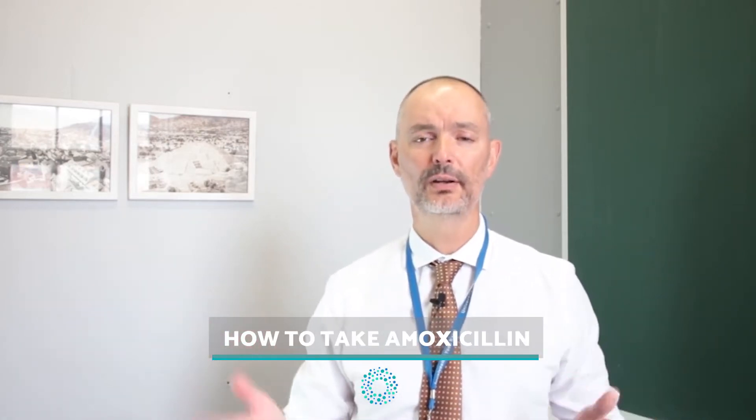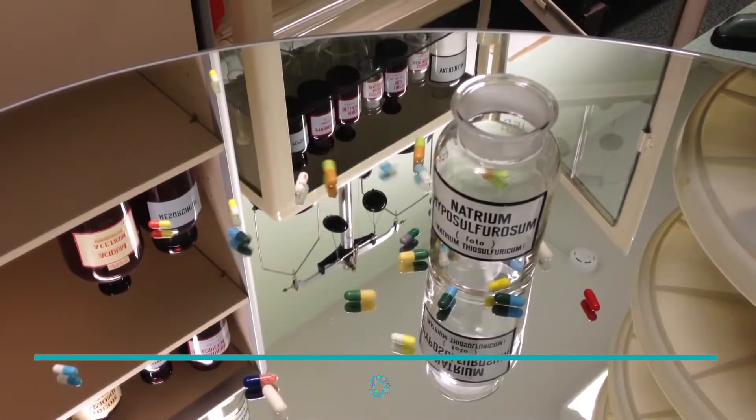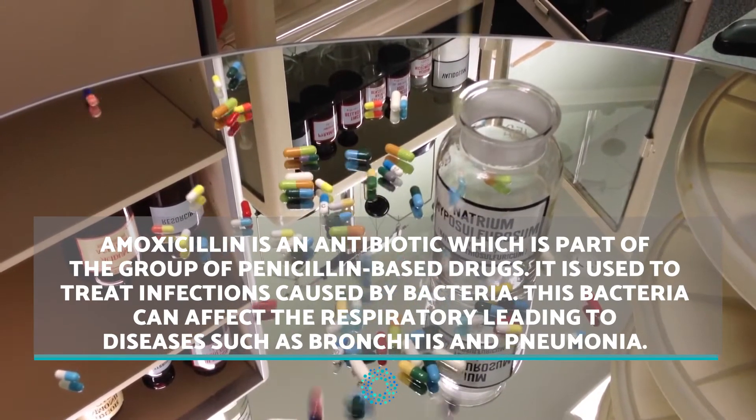Welcome to Aunt Salas. In this video we discuss how to take the antibiotic amoxicillin. Amoxicillin is an antibiotic which is part of the group of penicillin-based drugs. It is used to treat infections caused by bacteria.